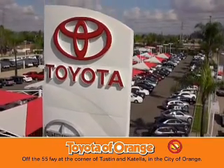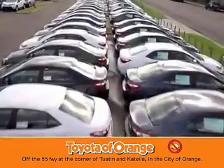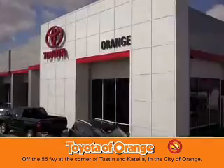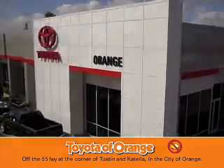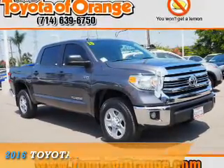You won't get a lemon from Toyota. Presenting the 2016 Toyota Tundra.